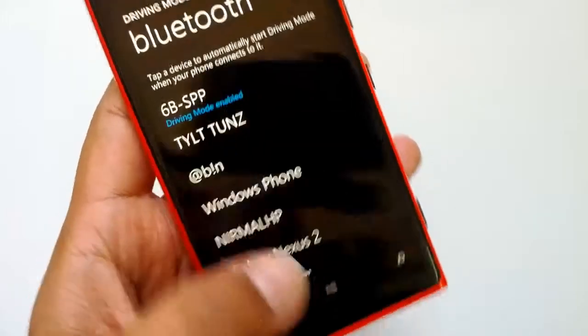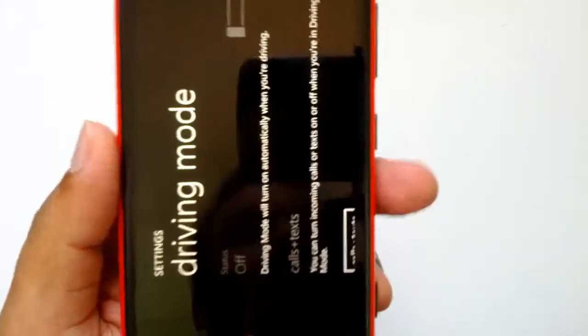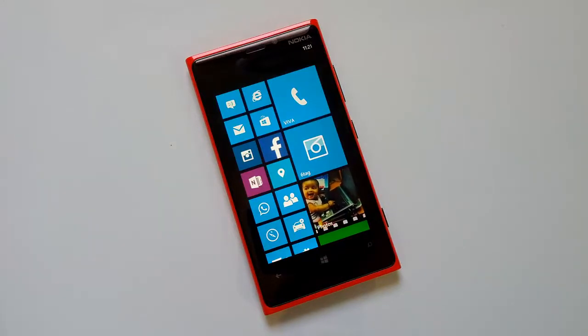If you have an external speaker or Bluetooth device you want to configure with driving mode, you can do that from there and then turn on driving mode when you are driving. This feature is pretty helpful — it's new in Windows Phone and currently in GDR3 developer preview. This will make it to the final version, and we hope there will be more additions to driving mode. If you have any questions, drop a comment and subscribe to our YouTube channel for all the latest updates on the GDR3 update. Stay tuned.